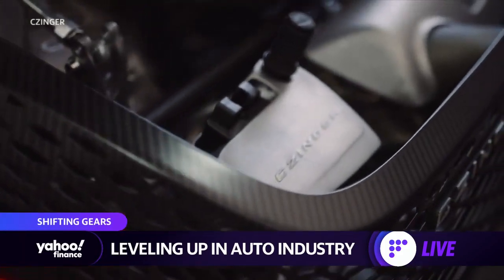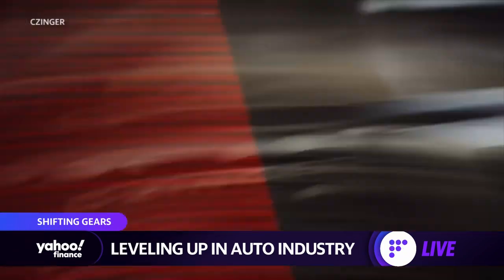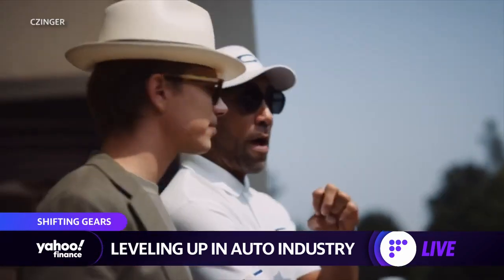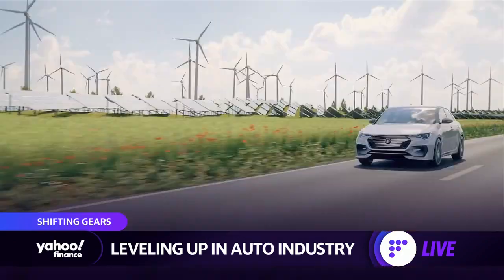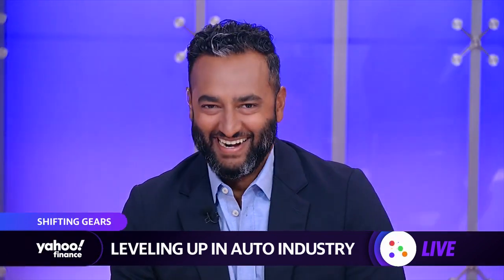We're taking a look under the hood with Zinger, an American car company pioneering a new design approach and manufacturing technology for the automotive industry, beginning with its advanced hypercar 21C.